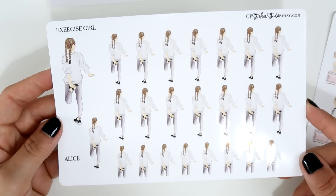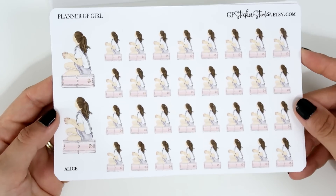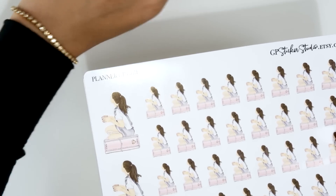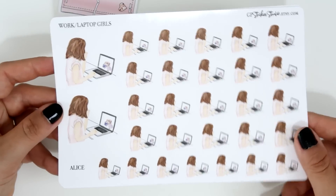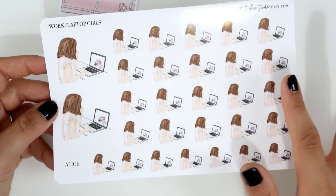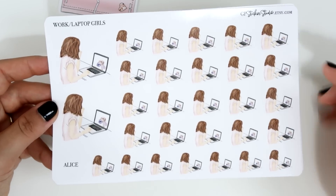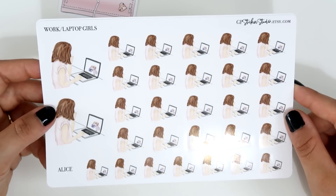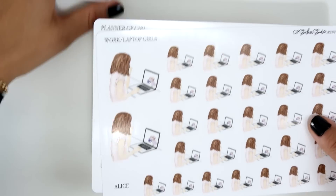I can't wait to use the exercise girl on my TN. I also grabbed the GP Planner Girl in the Alice style — I think she designs everything herself. It's the same design as the die cut but you receive a ton of stickers. The other sheet is the 'Work Laptop Girl,' also in Alice's hairstyle. I got my hair this short recently so she looks pretty much like me now! These are so pretty — you'll definitely see them in my plan-with-me videos. That's everything from GP Sticker Studio.